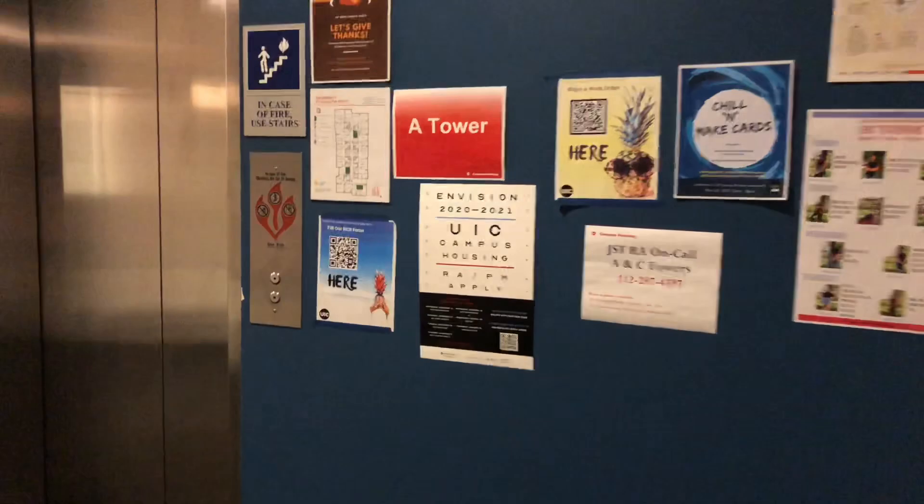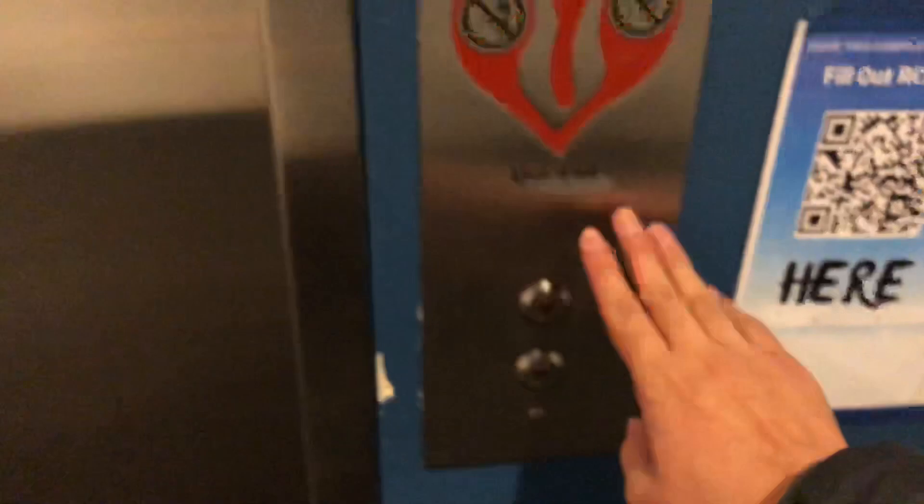We're inside the residential area of the James Stuckel Towers at UIC. We're gonna start with this tower — sorry Ronan, your tower is the shortest out of the other three. This tower only has four floors and one elevator car; all the others have two.